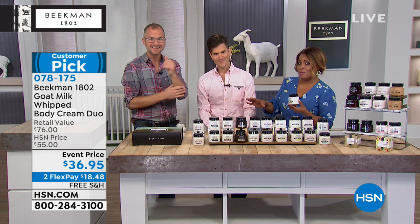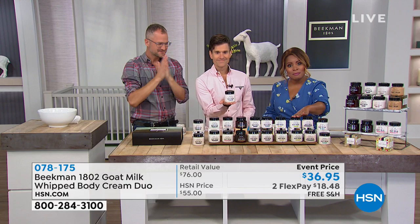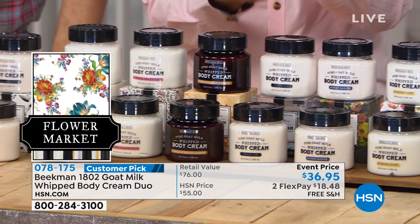We need to go to our phone lines because we have a lot of people calling. Please call if you'd like to order — remember, this is better than a buy one get one because each eight-ounce jar normally sells for $38 and you're getting two for $36 and change. Let's go to our neighbor in Minnesota, Mark, who's been so patient. Mark, you're live at HSN with the Beekman Boys and Marlo — nice to have you be a part of the show!